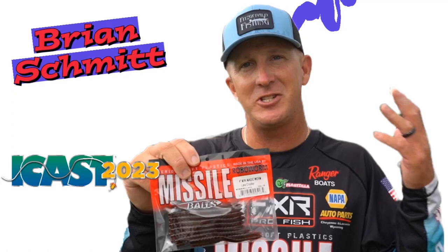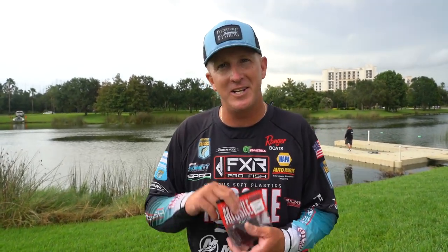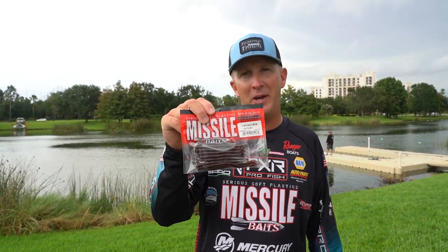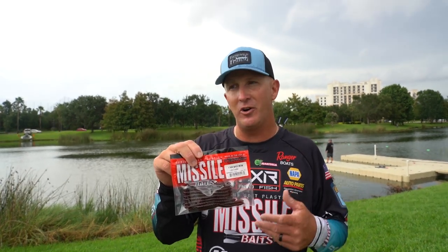Hey guys, Brian Schmidt here, ICAST 2023. We're here talking about new products. I'm gonna talk about a product that was given to me the night before the Classic. It's the Missile Baits Mini Magic Worm — it's a four-inch bait. John Cruz actually hand-delivered me this worm the night before the Classic started.